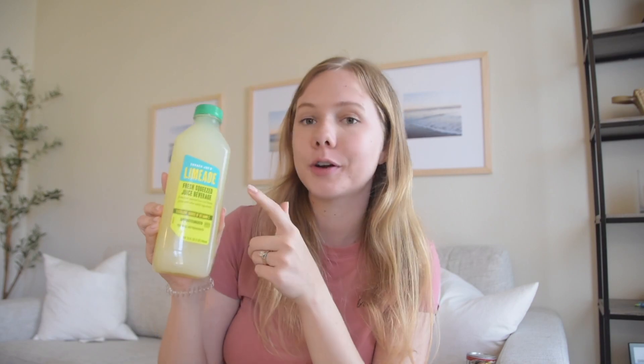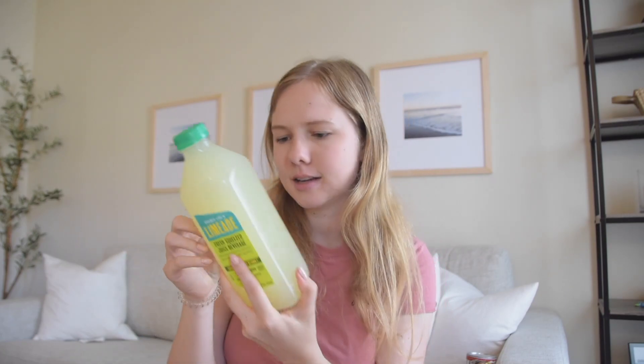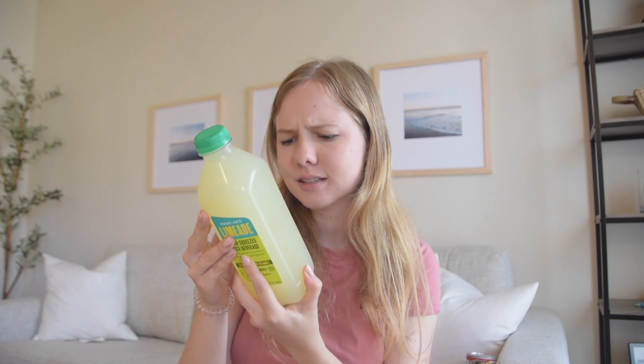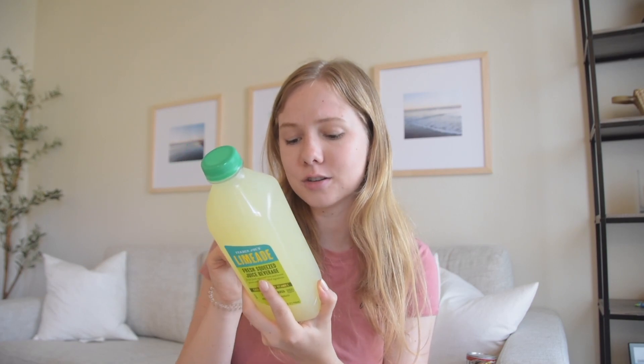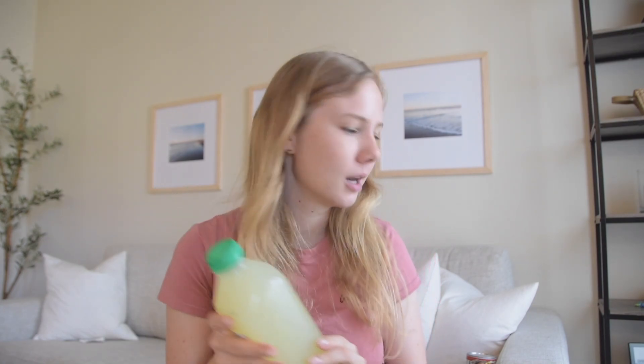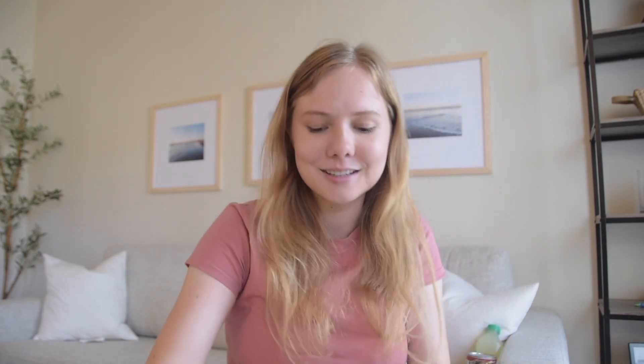I also got a bottle of Trader Joe's limeade fresh squeezed juice beverage. Last week I got grapefruit juice and it was so good but I wanted it more sour — I love very sour things. Unfortunately looking at the ingredients, sugar is the second ingredient — there's more sugar than lime juice in this. That's disappointing, Trader Joe's. The ingredients are filtered water, granulated sugar, lime juice, and lemon juice. I guess I could just make it myself.